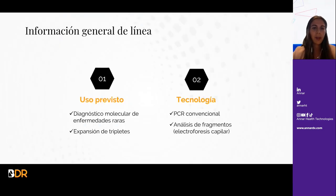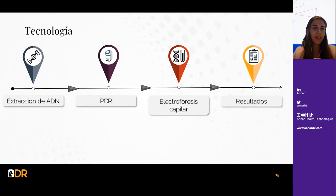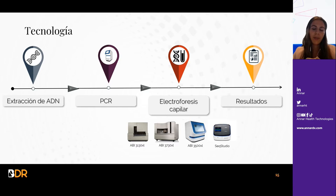En cuanto a la línea del GIN, el uso previsto es el diagnóstico molecular de estas enfermedades raras por expansión de tripletes. La tecnología se basa en una PCR convencional y luego análisis de fragmentos por electroforesis capilar. Este es el catálogo de nuestros productos basado en las cinco enfermedades. El workflow consiste en: extracción de ADN, PCR, electroforesis capilar —para la cual tenemos varios secuenciadores validados con nuestros kits— y por último la obtención de resultados.